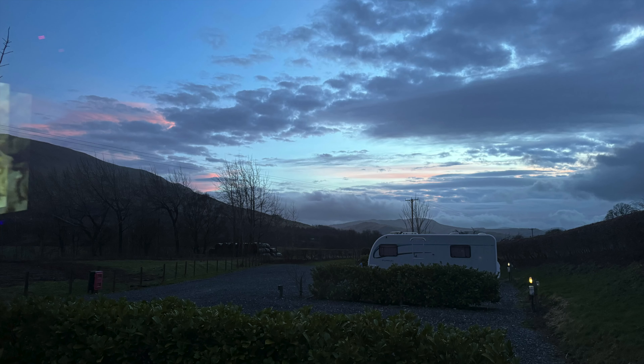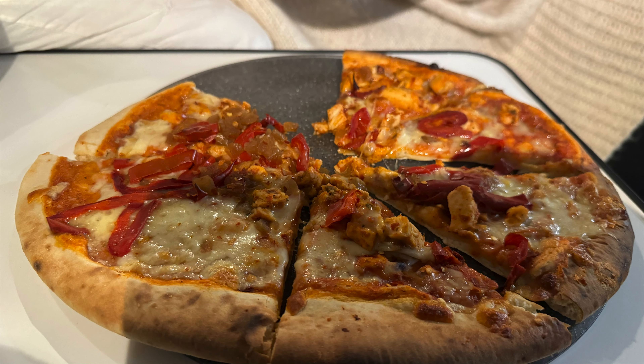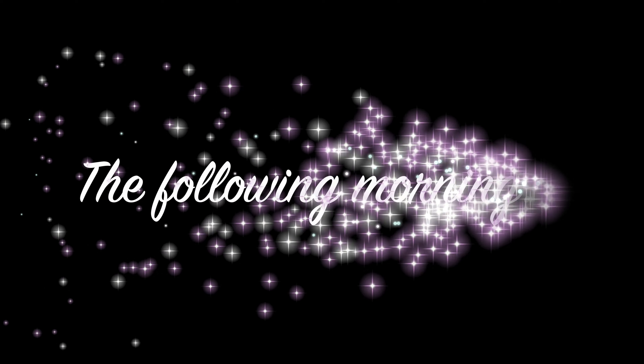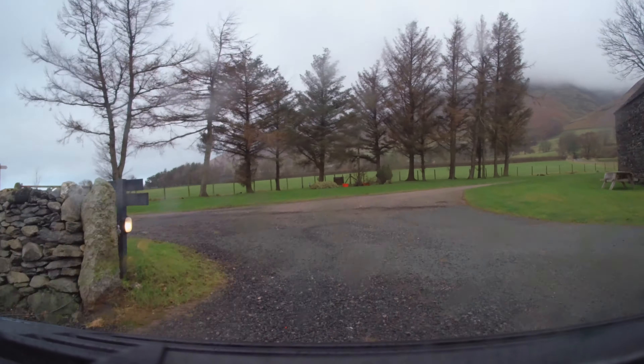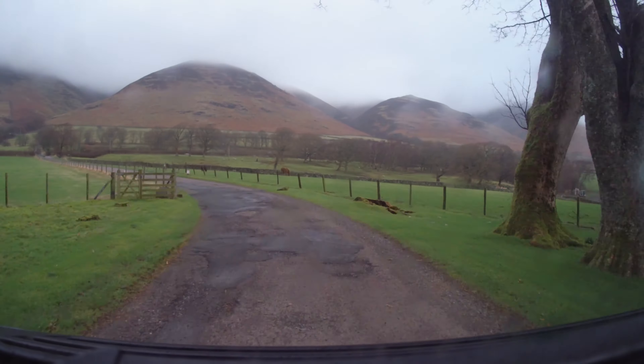It's surprising how quickly the nights draw in at this time of year. We made ourselves a pizza in the van and relaxed for the evening. The following morning we were heading to Keswick for a charity event at the Rugby Club. Don't forget to join us next week when you can hear all about that.